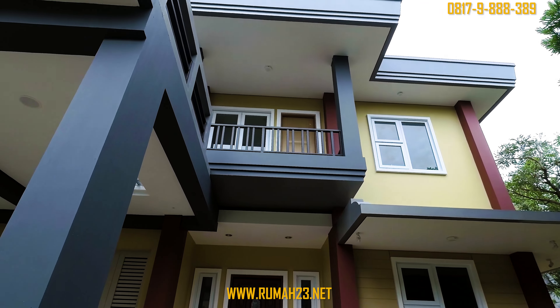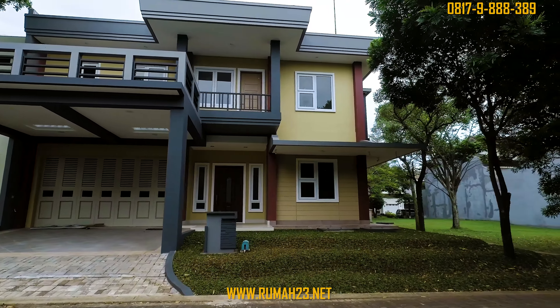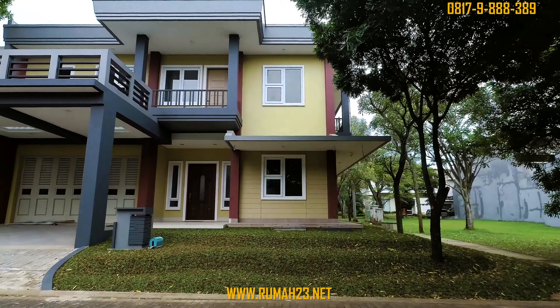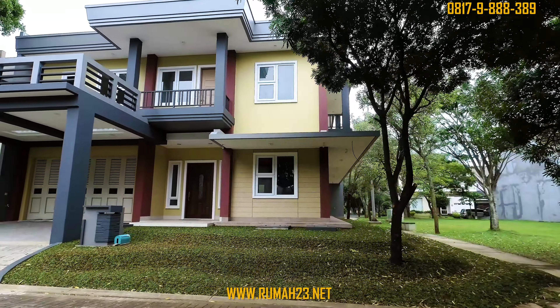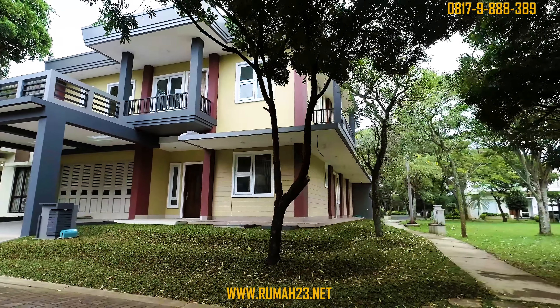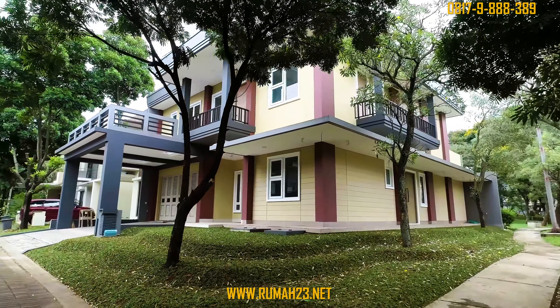Rumah Foresta ini dibangun di atas lahan seluas 280 meter persegi. Dimensi kavelingnya memiliki lebar 14 meter dengan panjang 20 meter. Posisi rumahnya ada di badan dan di samping taman atau fasum. Desain arsitektur bergaya country modern yang di-coating dengan warna natural.